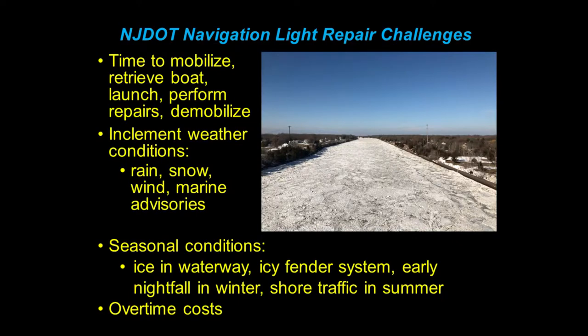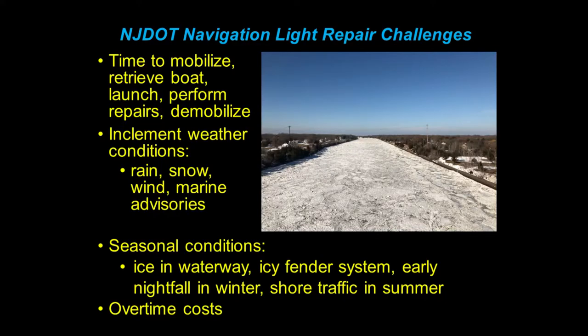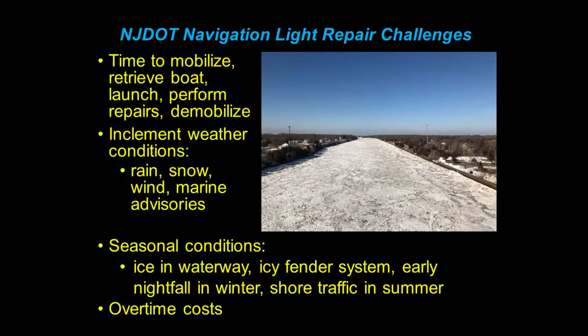Some of the challenges to repairing these lights: we're separated into three regions for our electrical crews — north, central, and south. Each of them only has one boat. So when you get the call at 2 o'clock on a Friday in the middle of December and the crew has to go back, get the boat, mobilize, retrieve the boat, launch, perform their repairs, demobilize — it's a pain. It wears on the guys, especially in the winter. There's also inclement weather conditions: rain, snow, winds, marine advisories, seasonal conditions, ice in the waterways, icy fender systems, early nightfall in the winter, shore traffic in the summer, and there are overtime costs associated with it too.